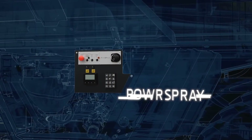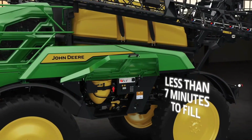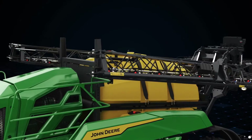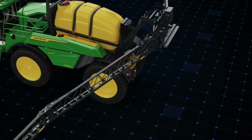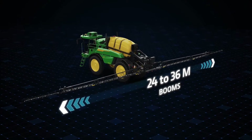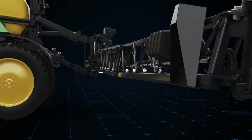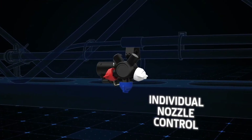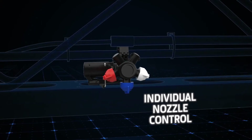The 300M is available with a choice of two booms: a steel boom or a stainless steel boom with an air sleeve. Both booms feature individual nozzle control, and the air-assisted boom delivers exceptional penetration into the crop canopy of tall, leafy crops. The air curtain effectively moves the crop to get the spray into the foliage of plants like lettuce, vegetables, and strawberries.